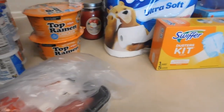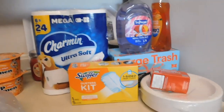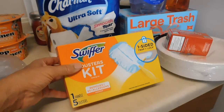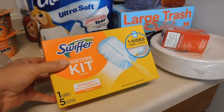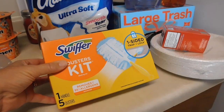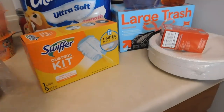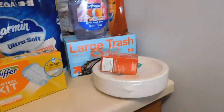And then a couple household items that I was in need of: toilet paper and dusters. This was interesting — the duster was $5.99, but the refill kit with a quantity of eight was $9.99, so I went with that because it was the least expensive option. Also some paper plates.